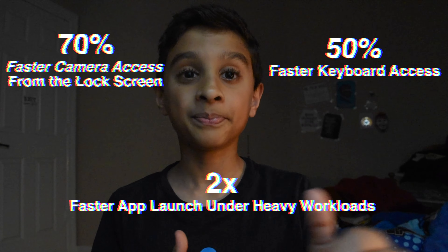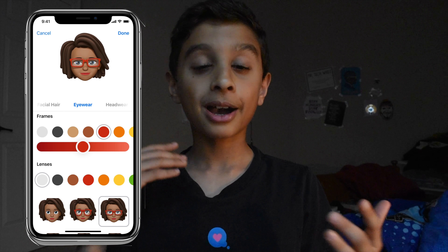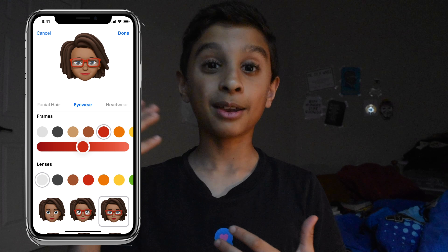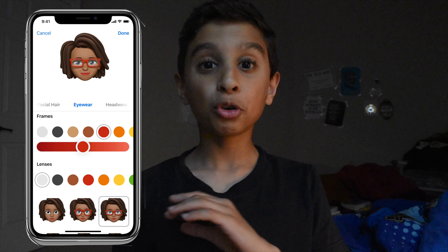Another new feature of iOS 12 is Memoji. You might have heard about Animoji, which are these talking emojis that can be controlled by your face — we got those with the iPhone X.